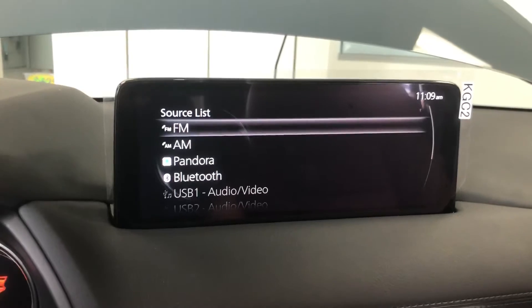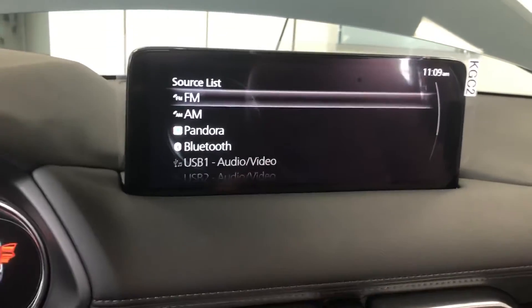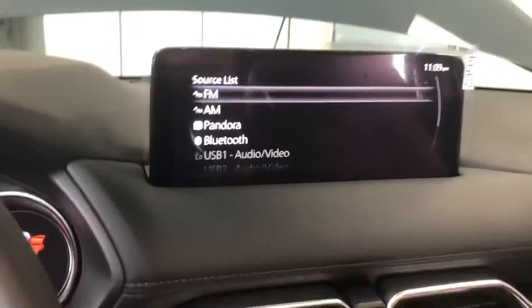You also have AM, FM, XM radio, Bluetooth audio, Pandora, and a lot of other things through there.